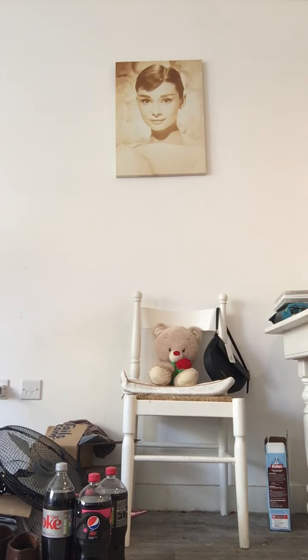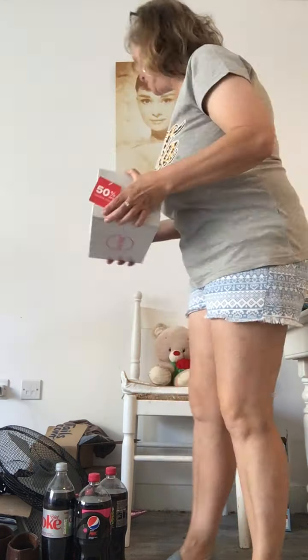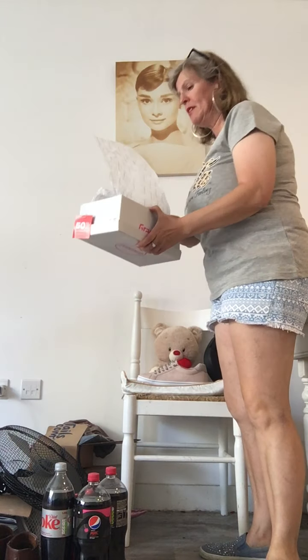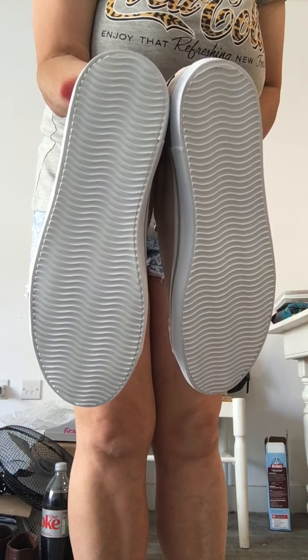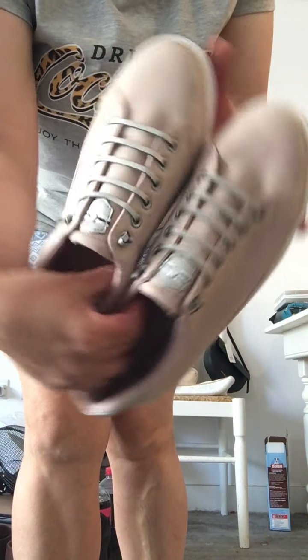Now we're going on to Dykeman, the shoe shop in the Pentagon Centre in Chatham. The box says Graceland — obviously we all know Graceland is the home of Elvis Presley. My 50% off — you can't go wrong with that. These are ladies' size 7 summery shoes. I did try them on before I bought them, because you don't want to go home and find the shoe doesn't fit.